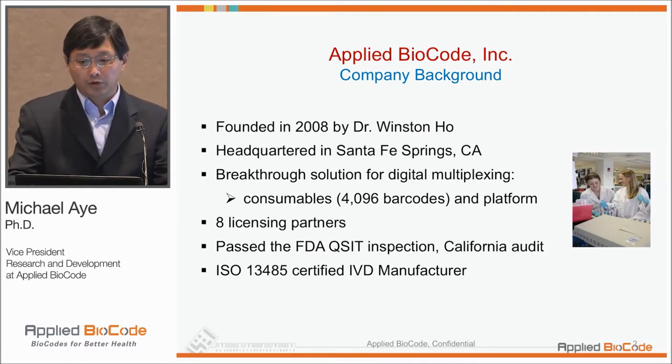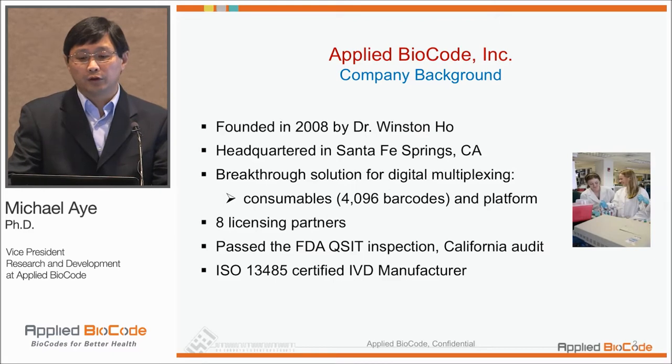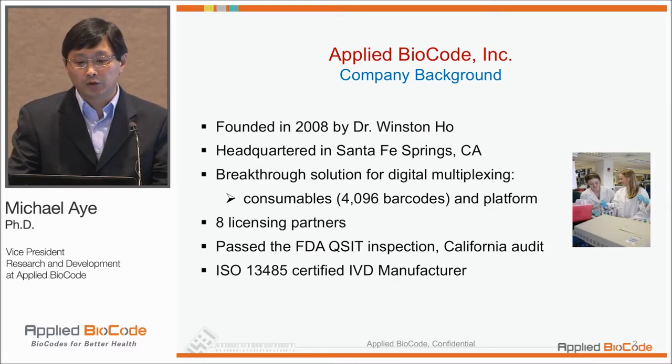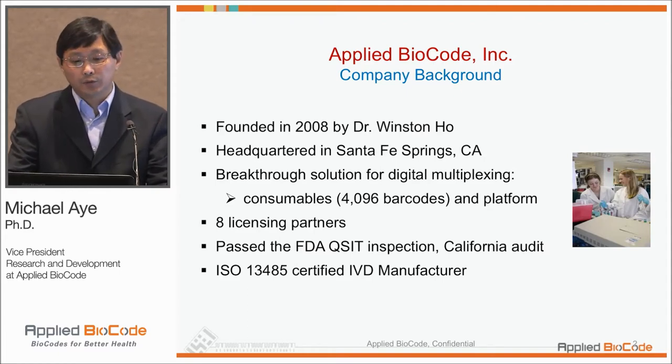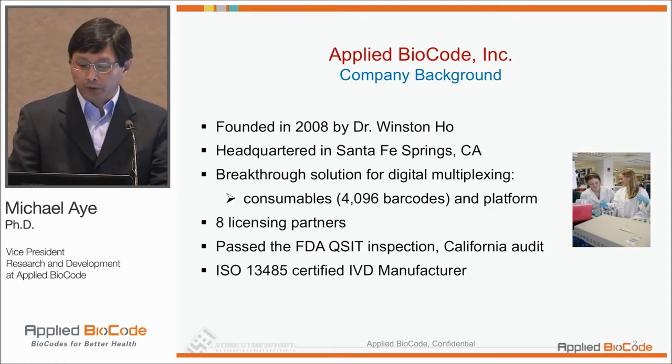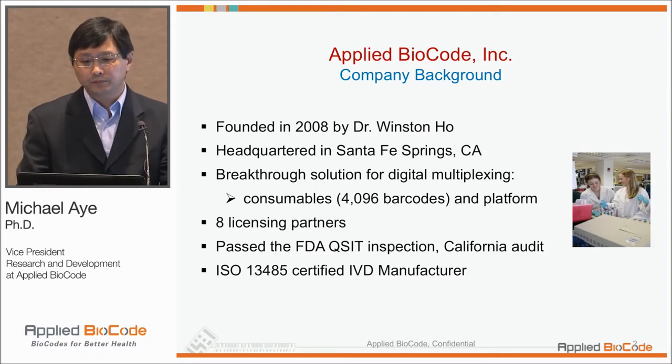Our headquarters is in Santa Fe Springs, California, and the development of the breakthrough solution for digital multiplexing using consumables with different barcodes really allows us to build an IVD platform, which we'll be talking about in a minute. We have eight licensing partners.